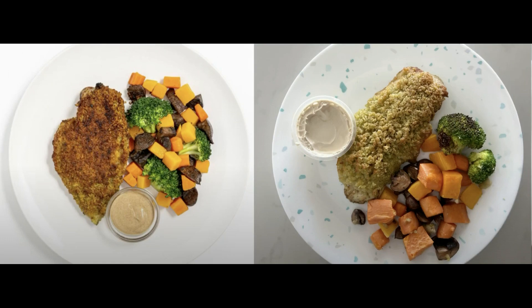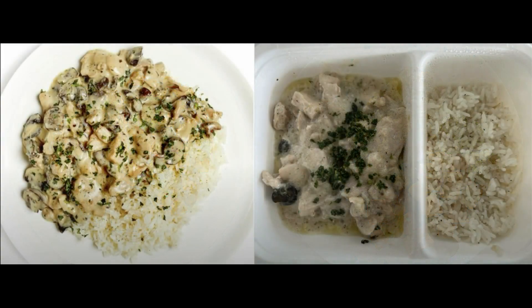Here's the chicken fricassee with mushrooms and rice pilaf. This just had zero flavor and was extremely bland. Skip this one.